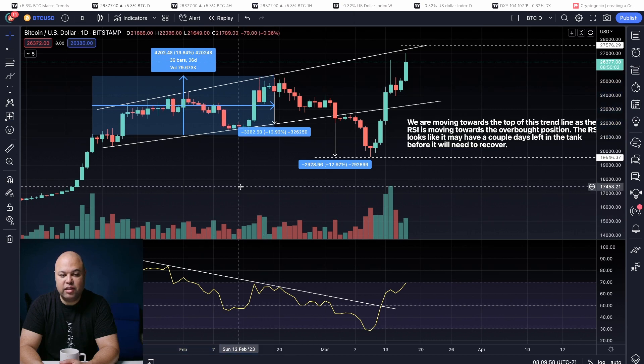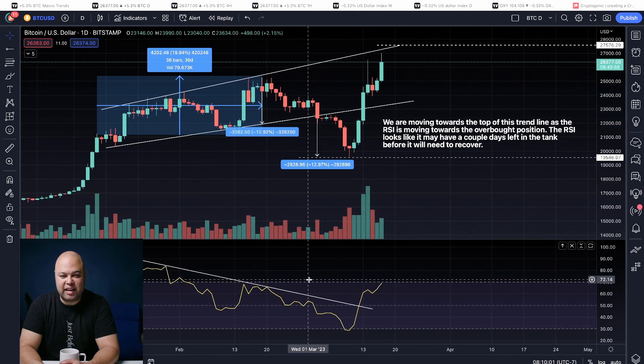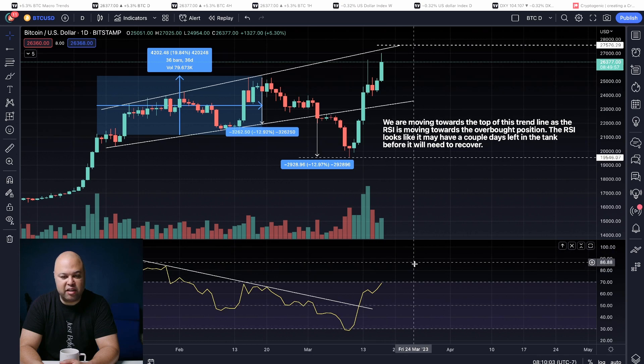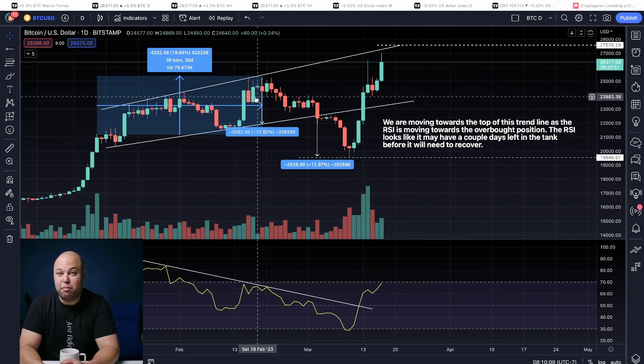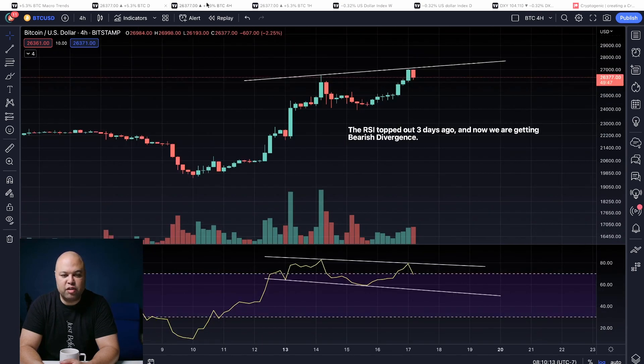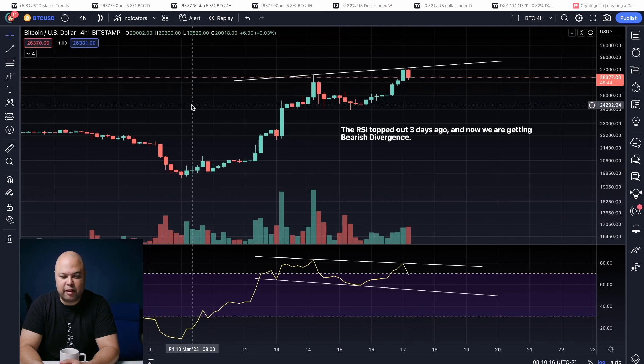So we could see something like that again — we could top out in the RSI, the RSI start to move down, but the price continues moving up for even a month. That's definitely possible. So what we have to do is zoom into smaller timeframes to get a feel for what's going to happen. And what we see is that on the four-hour chart, the RSI topped out on the 14th of March.